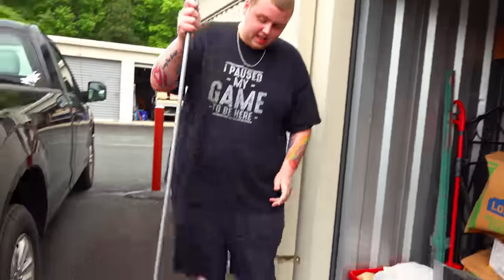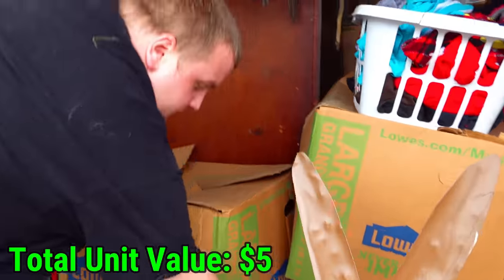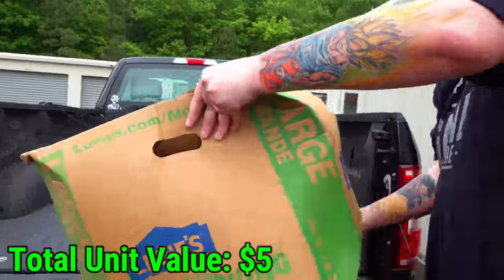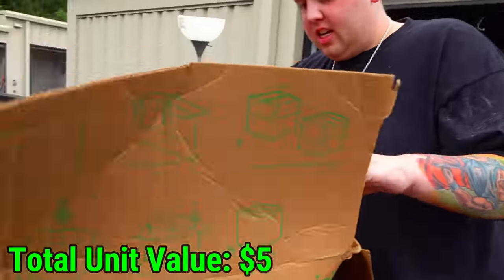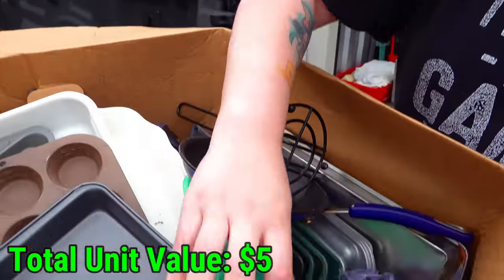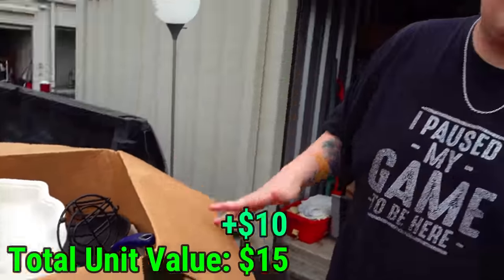First thing pulled out is a nice standing lamp. The bottom is dirty, but it's just dust. Dust doesn't hurt anything - dust is a good sign, it means it's been here for a while. Let's pull out this top box and put it on the tailgate. This looks like the kitchen box - we always got at least one of these. Pan, dishware, cupcake egg maker, and just more pans and things like that. Maybe a five to ten dollar yard sale box.